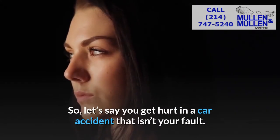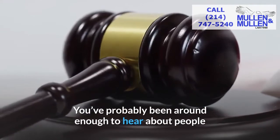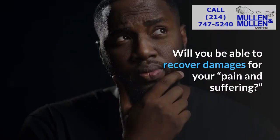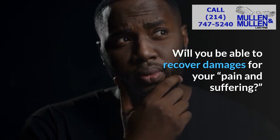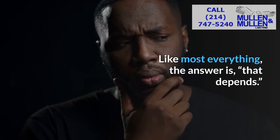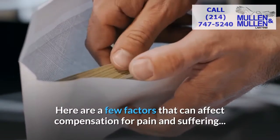So let's say you get hurt in a car accident that isn't your fault. You've probably been around enough to hear about people in other lawsuits receiving money for pain and suffering. Will you be able to recover damages for your pain and suffering? Like most everything, the answer is that depends. Here are a few factors that can affect compensation for pain and suffering.